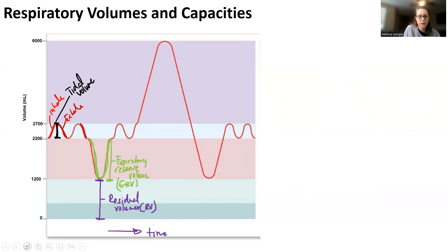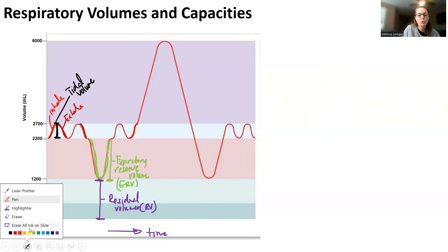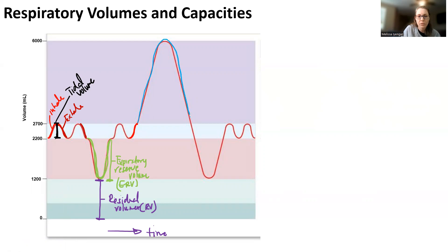Then if you tell your patient to breathe normally again — they inhale, exhale, and inhale again — and when they inhale you tell them to take the biggest, deepest breath they can, the graph peaks upward. That additional volume of air is called inspiratory reserve volume, or IRV — the amount of air that you can forcefully inhale.